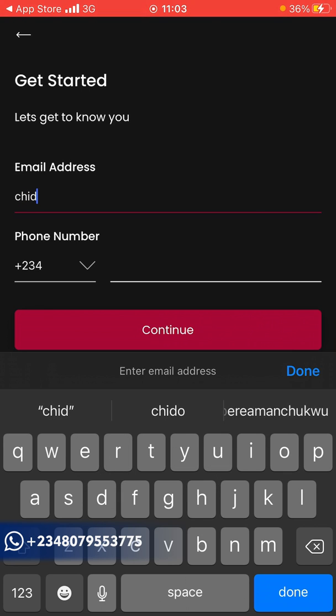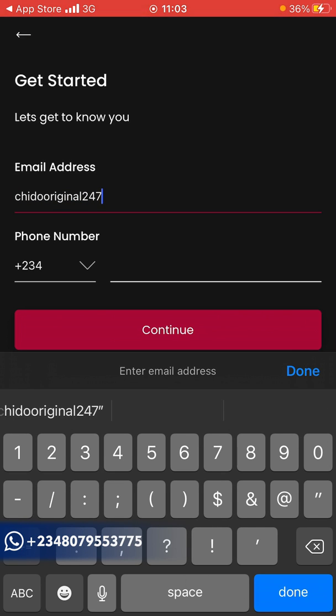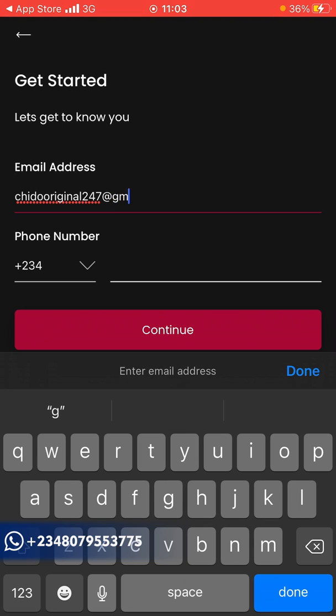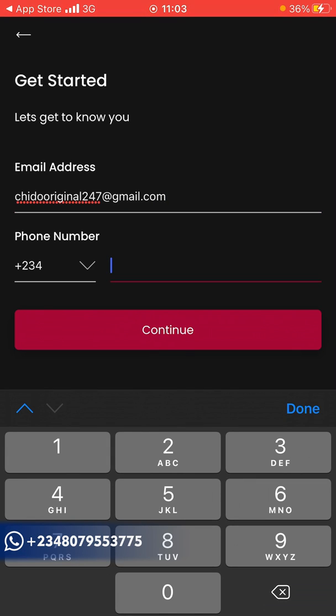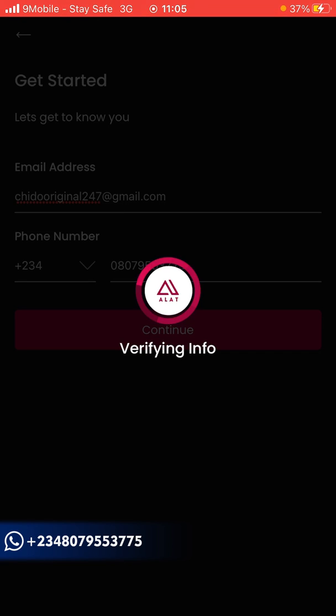They'll ask for the email address you want to use. After that, add your phone number. Once you click on 'Continue', it verifies your information. If you have any questions so far, leave them in the comment section — I always respond.